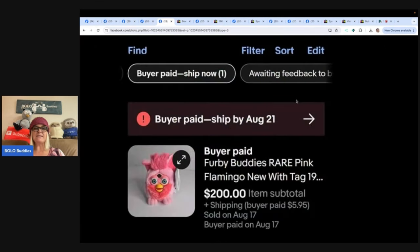This next one is a Furby Buddies rare pink flamingo, new with tags. Bought five of these for $5 each at an estate sale. eBay store is Mad Hatter. This one sold on eBay for $200.